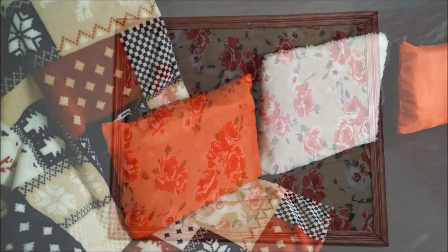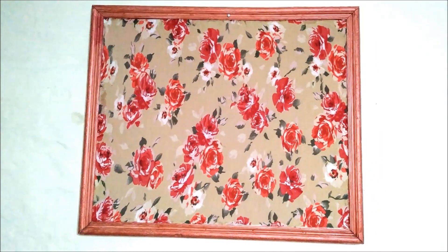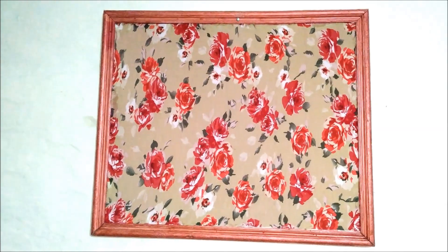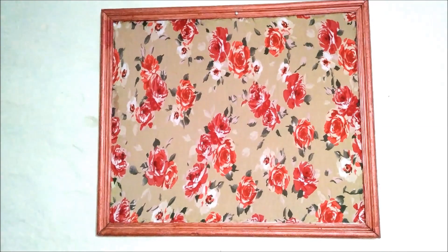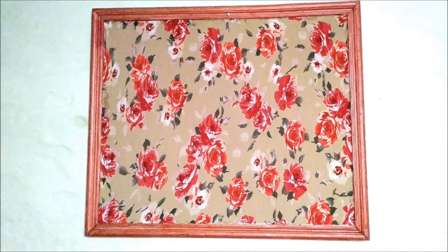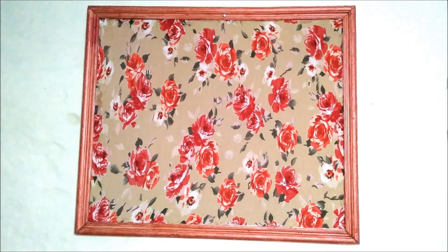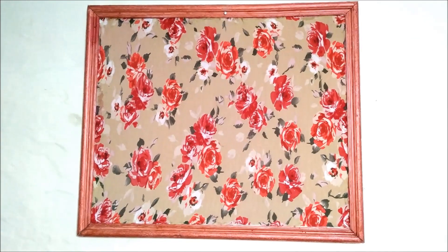Así es como quedó el sillón. Ahora les estoy mostrando el cuadro que amé muchísimo — combina perfecto. Es un cuadro con muchas rosas en tonalidades de Navidad que amé demasiado. Todo me combina perfecto.